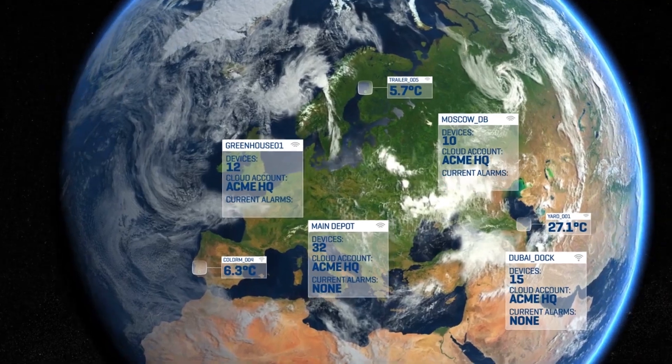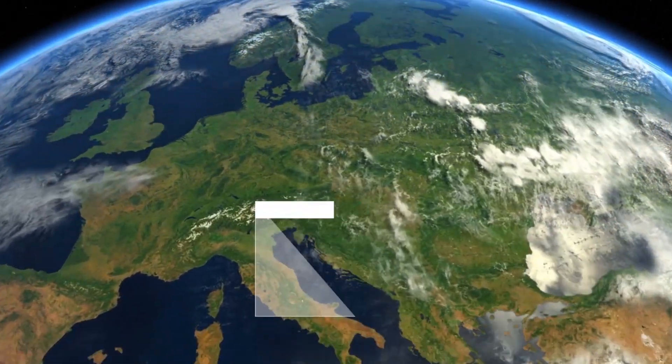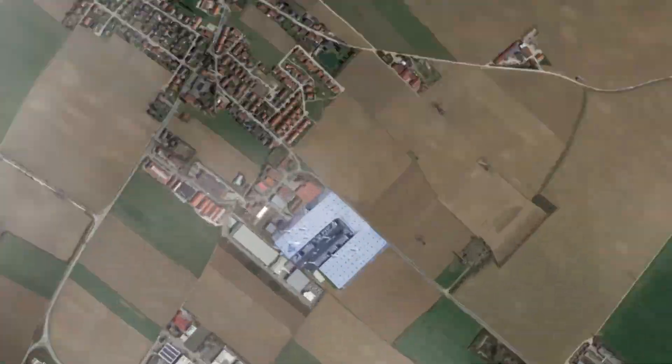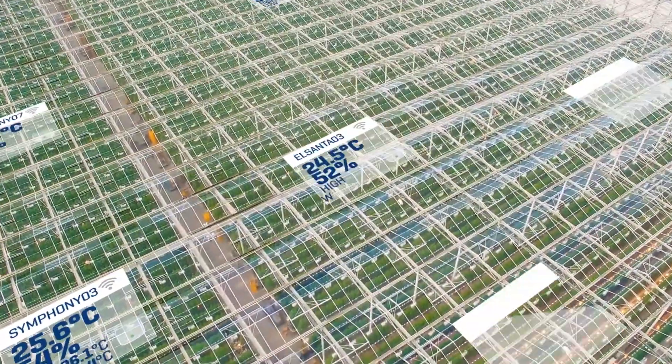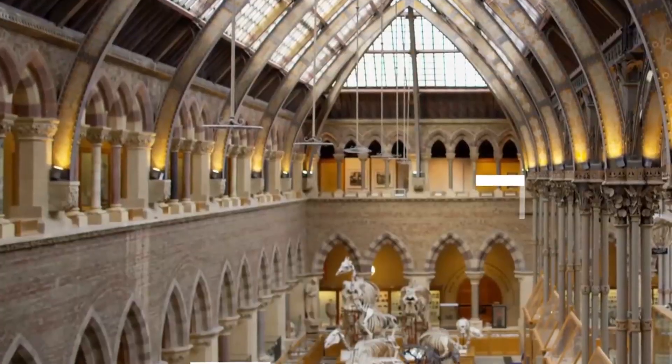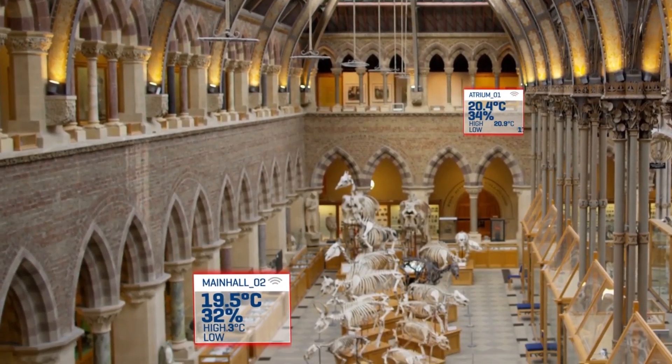EasyLog makes it simple to monitor and look after the things that matter to you. Take a load off your mind by letting EasyLog help you look after your temperature and humidity sensitive items and places.